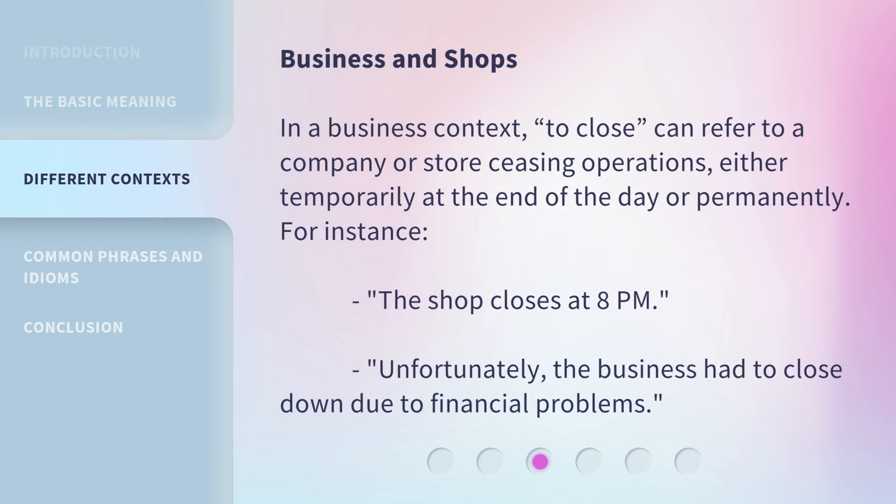Business and shops: In a business context, 'to close' can refer to a company or store ceasing operations, either temporarily at the end of the day or permanently. For instance: 'The shop closes at 8 pm.' Or: 'Unfortunately, the business had to close down due to financial problems.'